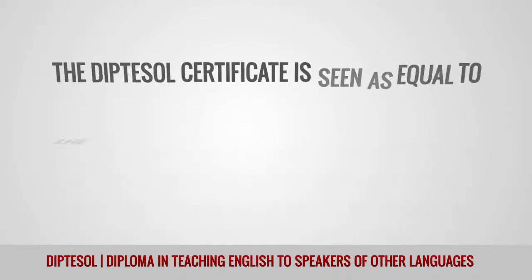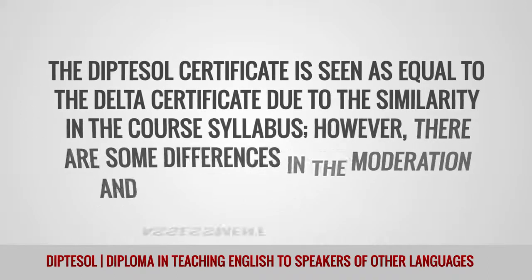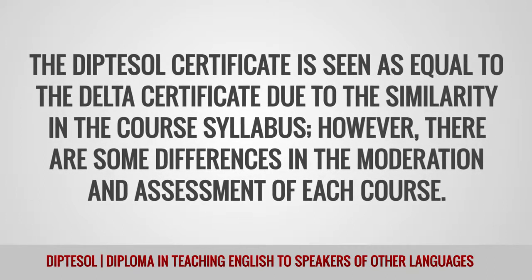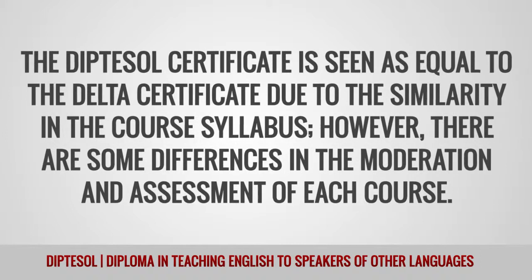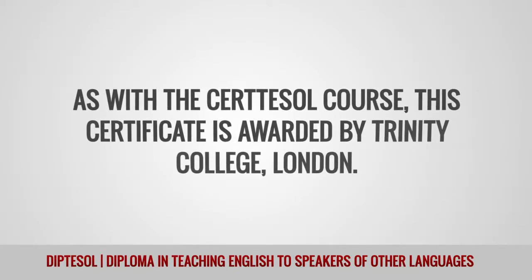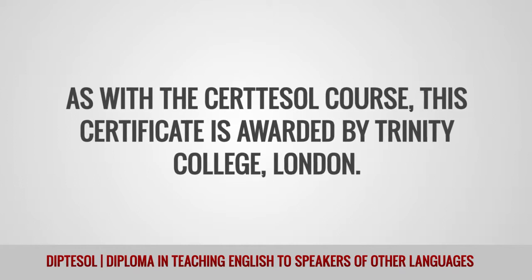The DIPTESOL certificate is seen as an equal to the DELTA certificate due to the similarity in the course syllabus. However, there are some differences in the moderation and assessment of each course. As with the CERTESOL course, this certificate is awarded by Trinity College, London.